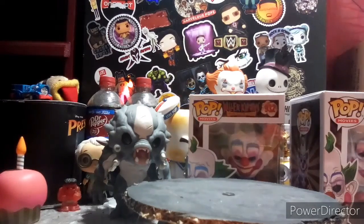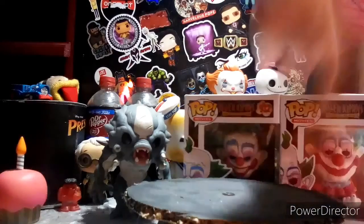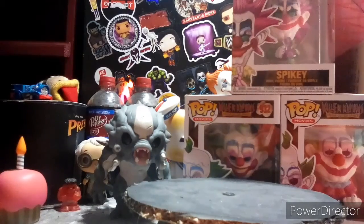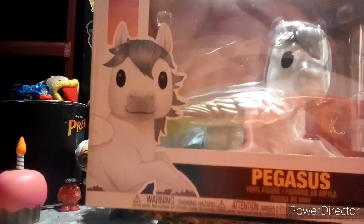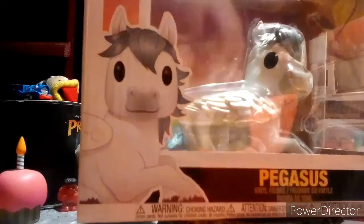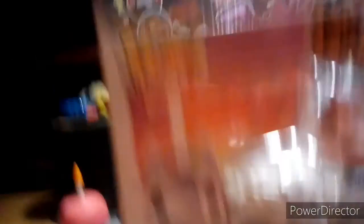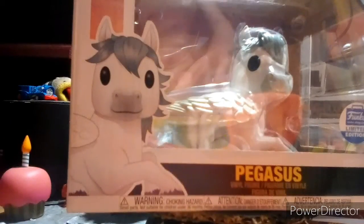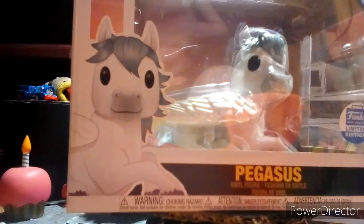And the last pop we have is this pop. I was on a streak at the Funko shop — I got all the hot pops, the ones that sold out left and right. But then they dropped Pegasus, and I missed it. So I went on eBay and got a pre-order. Luckily the guy got his order confirmed, so I was lucky enough to get it, which is awesome.